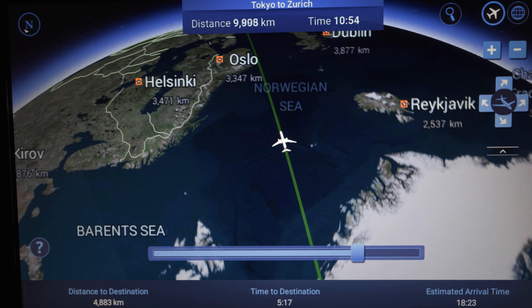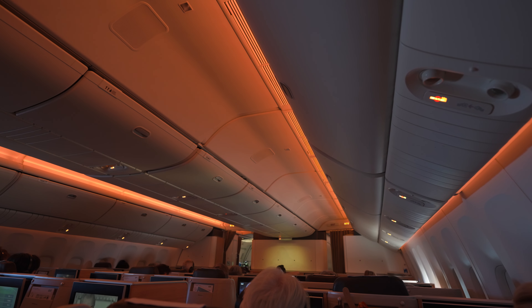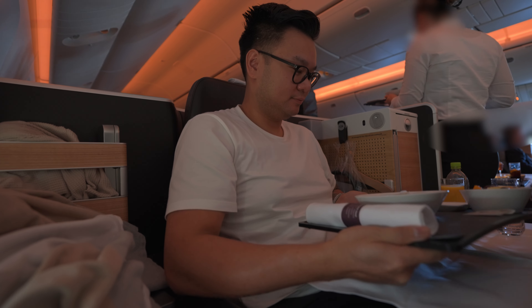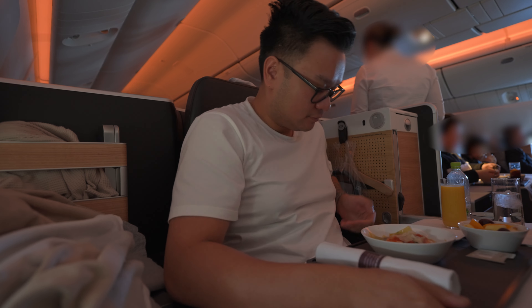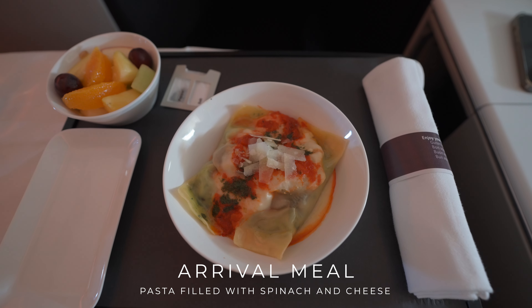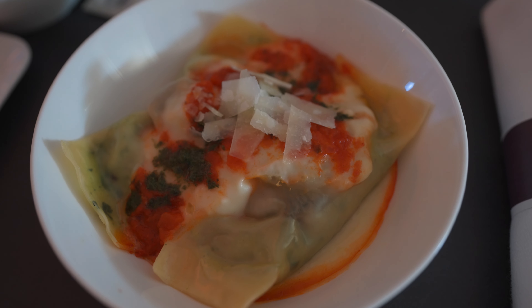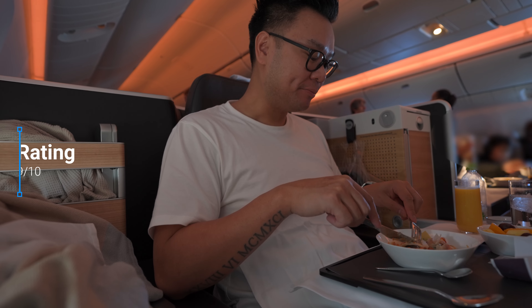After catching a few hours of sleep, a second meal service started two hours before landing, beginning with hot towels. For my arrival meal I opted for pasta, which was delicious — and it might have tasted even better because of my hunger. My rating: 9 out of 10.